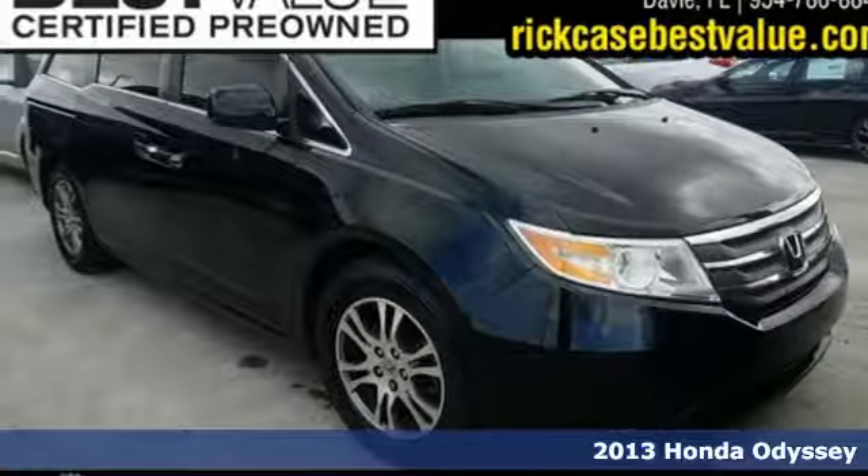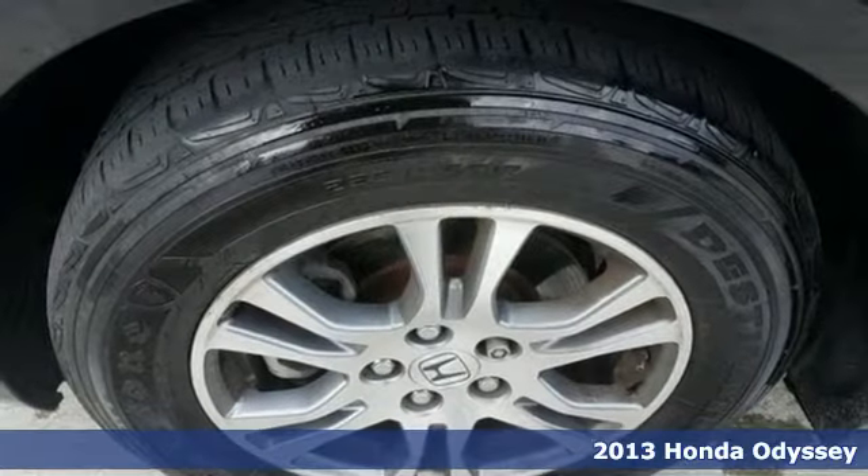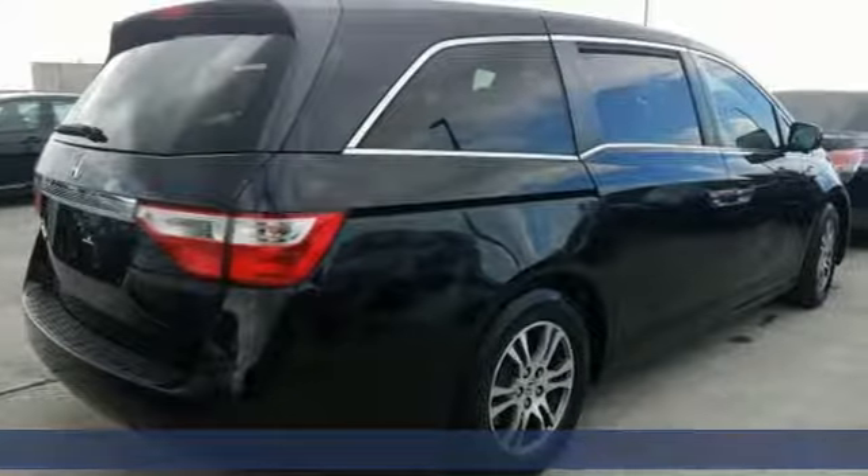Here's a 2013 Honda Odyssey. Honda has a world-renowned reputation for reliability. It's equipped for all your driving needs and wants.